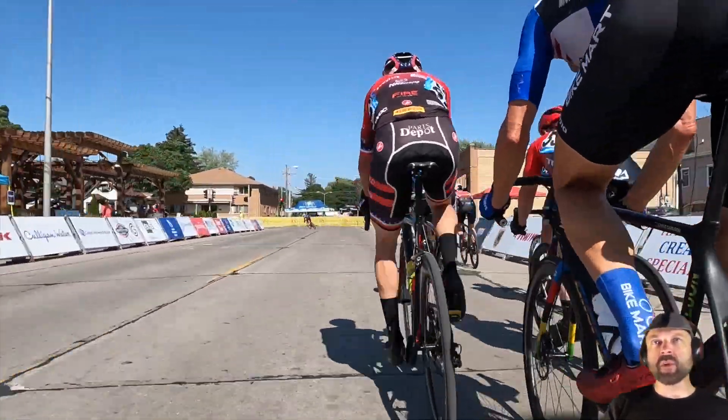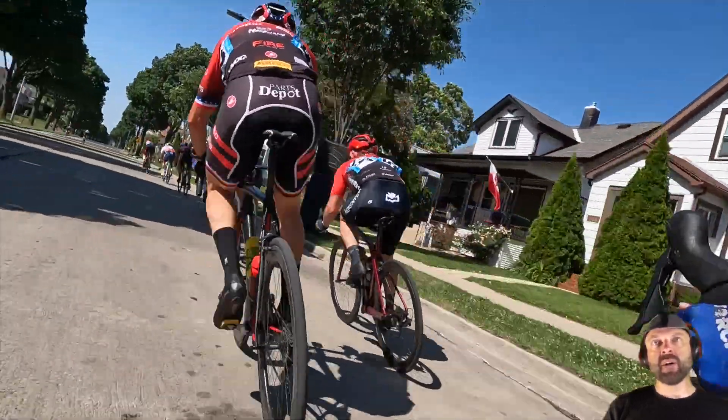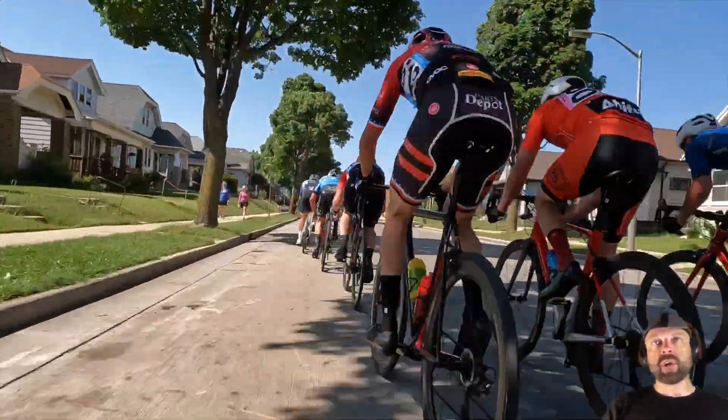He's in the top 15 to 20 riders here — counting: 1, 2, 3, 4, 5, 6, 7, 8, 9, 10, 11, plus the guy way up the road, 12, 13. So that's a pretty good spot because there's like 45 people in these races. Nothing wrong with that spot where we're at right now.